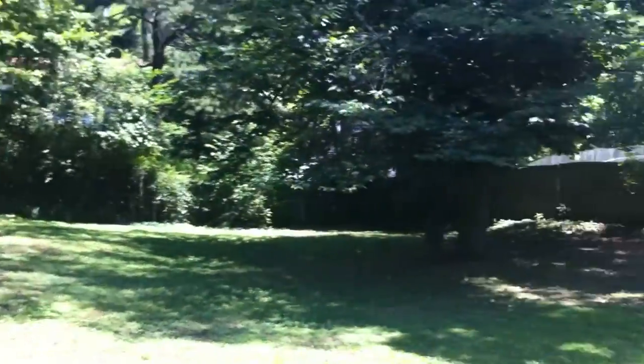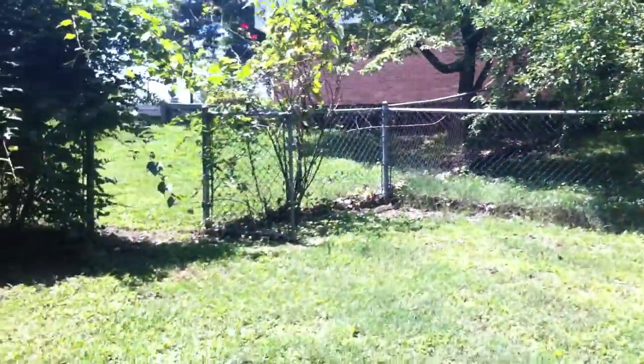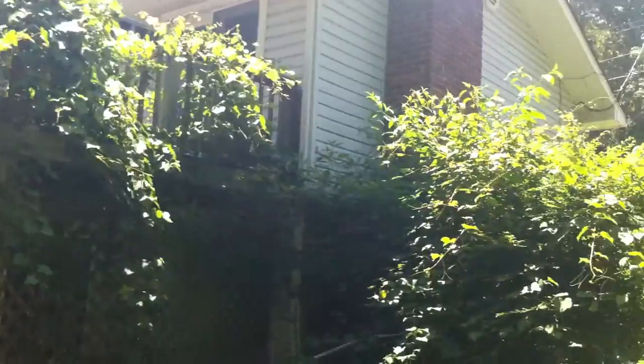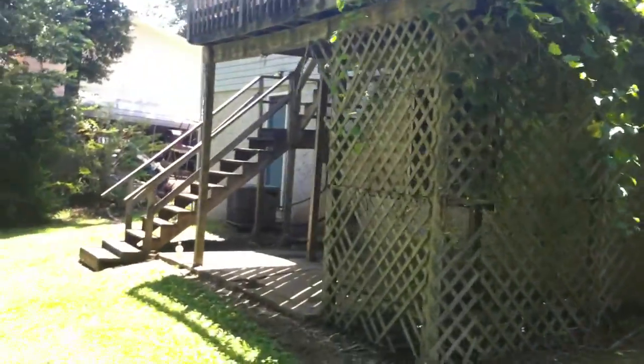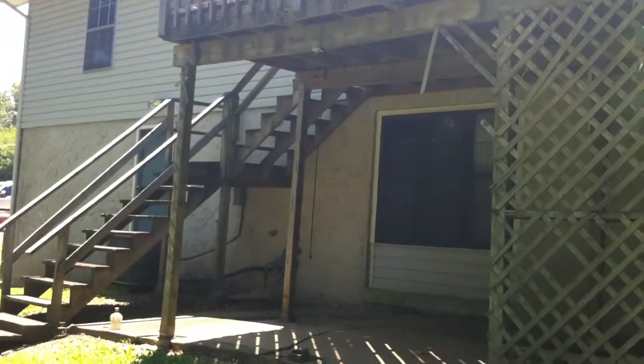One more look around the backyard. I do have a fence on this side, but it is not fenced in on the other side. As you can see, it is kind of overgrowing onto the deck. And there you go — that is 8432 Cross Timber Circle.